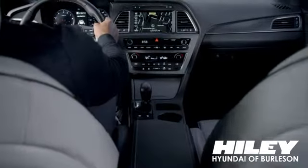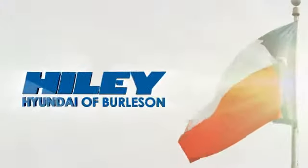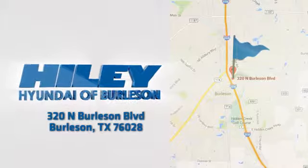You're sure to find what you're looking for at Hiley Hyundai. Call, click, or stop in. We're conveniently located at 320 North Burleson Boulevard in Burleson, Texas. We'll see you next time.